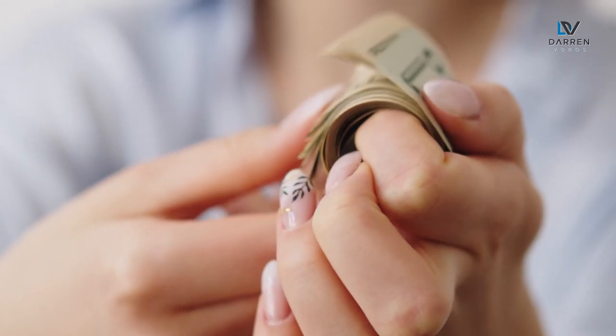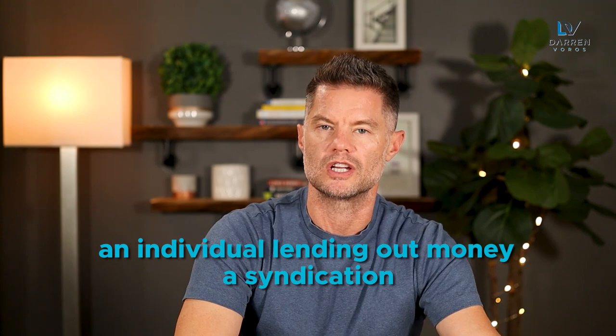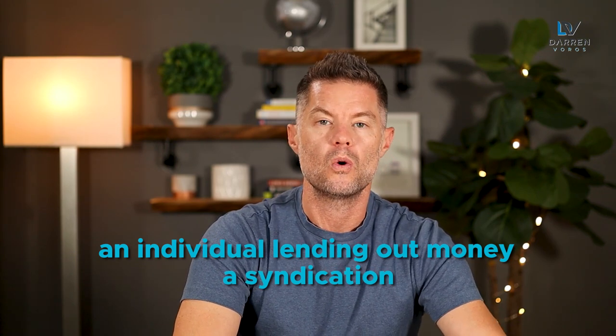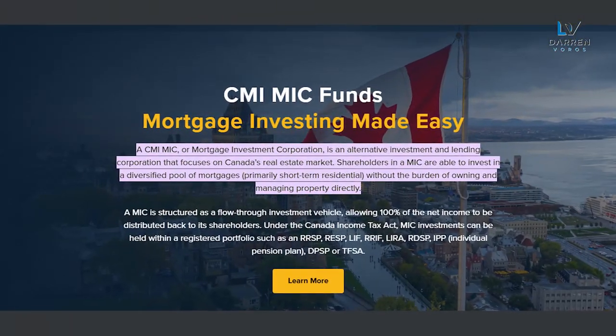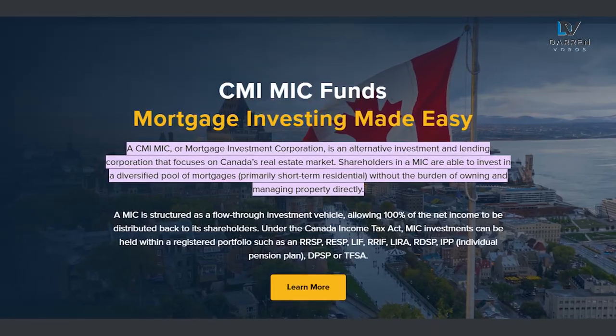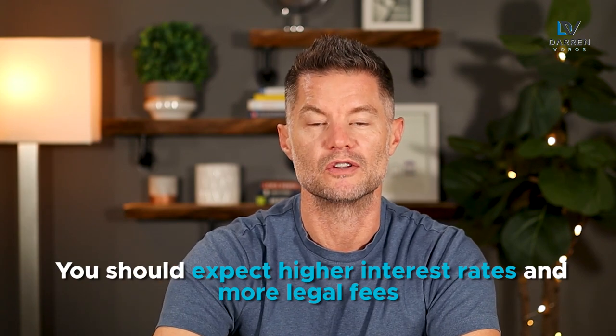There are many different kinds of private loans. This could be an individual lending out money, a syndication — which is a group of investors lending out money — or a MIC, which stands for a mortgage investment corporation. This is a larger group of investors that pool their money together to lend out. Either way you go when it comes to private money, you should expect higher interest rates and more legal fees.